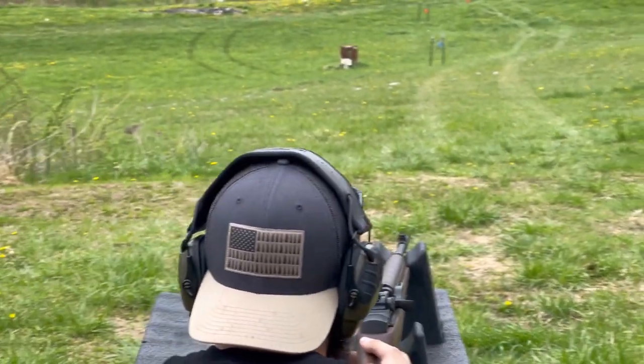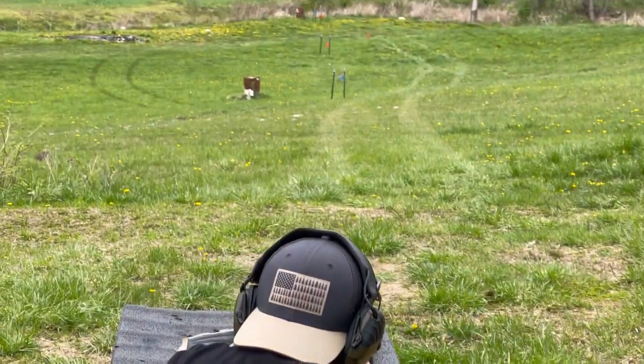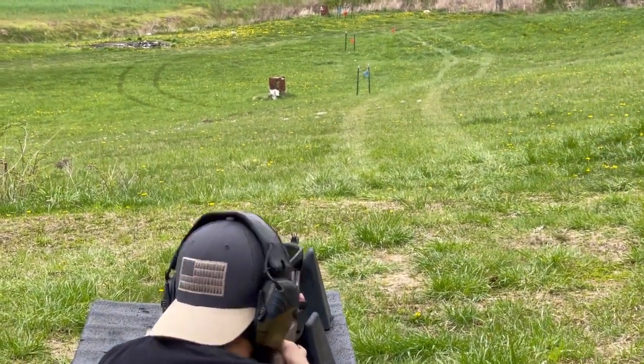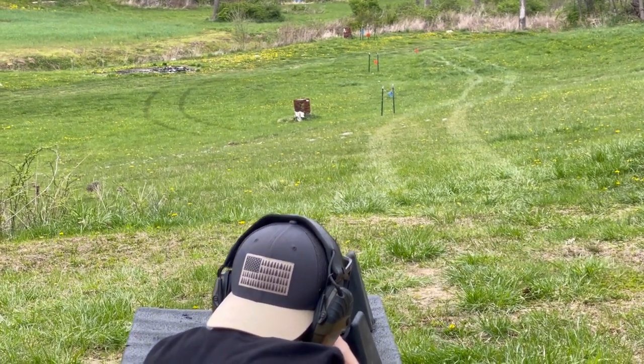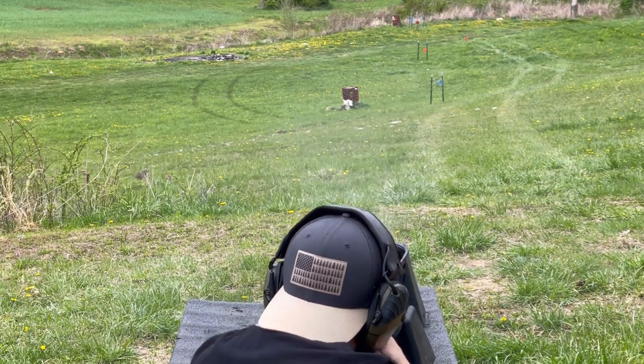So I'm going to fire at the 100 yards again and see what happens. Normally I try to shoot with both eyes open, but I'm going to be closing one eye.